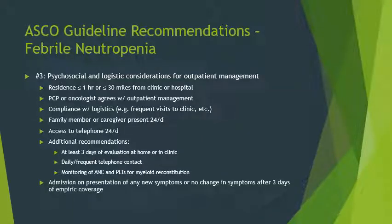Additional considerations for outpatient management include psychosocial and logistic factors. If a patient is greater than or equal to one hour or more than 30 miles from a clinic or hospital, keep them inpatient. The PCP or oncologist must agree with outpatient management — it should be a team effort. Consider compliance: can they make frequent clinic visits? Is a family member or caregiver available 24/7? Do they have telephone access? Recommendations include at least three days of evaluation, daily telephone contact, and monitoring of ANC and platelets for myeloid reconstitution. Admit on new signs or symptoms or if no change after three days of empiric antibiotics.